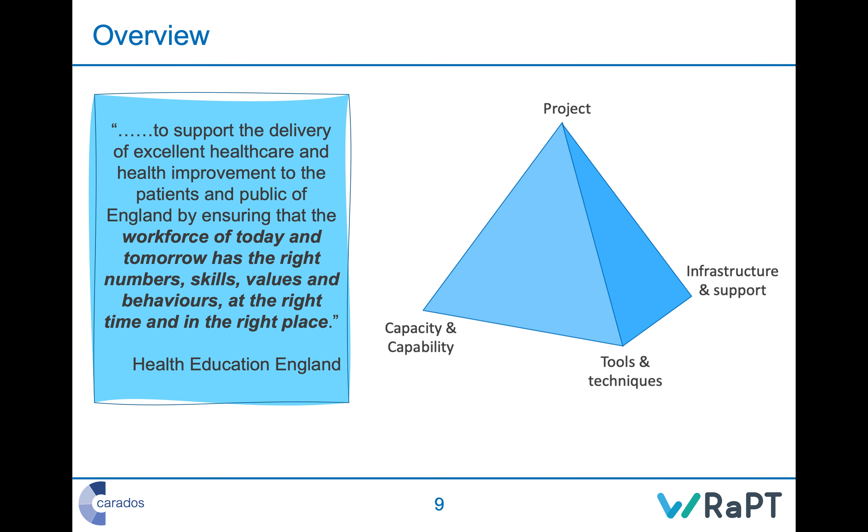Into WRAPT frontline — what is workforce planning? We learned this in course zero, but it's worth reflecting here. We're here to support the delivery of excellent healthcare and health improvement by ensuring the workforce of today and tomorrow has the right numbers, skills, values, and behaviors at the right time and in the right place. This is a very wide-ranging definition by Health Education England, covering everything from the strategic — hiring 10,000 nurses to fill a gap — all the way down to the frontline, where you must match demand with the right people on the day.